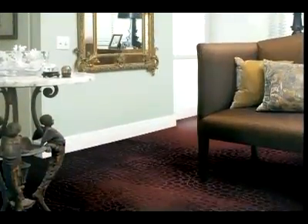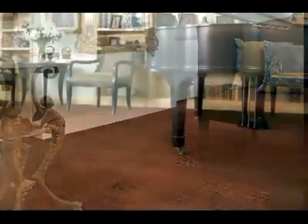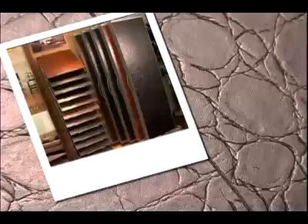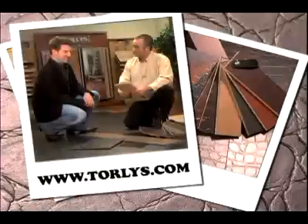Tino, what rooms in the home are the best for using these leather floors? They can go in any room of the home, but as far as that, you're the expert, Andrew. For more information on these fantastic leather floors or any other Torley's Smart Floor products, please visit Torleys.com.